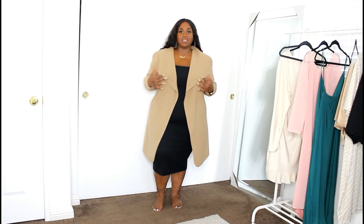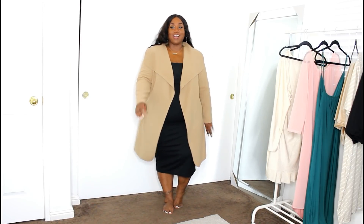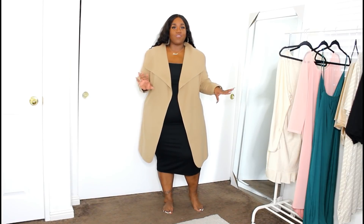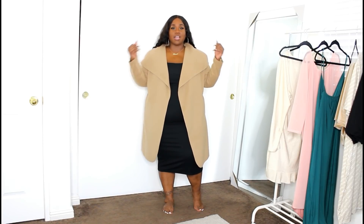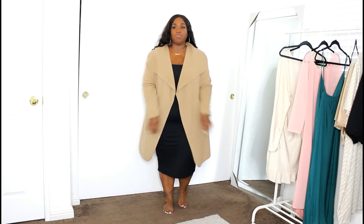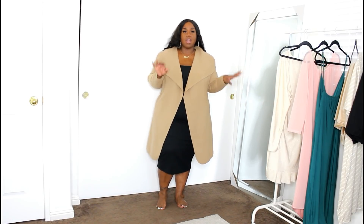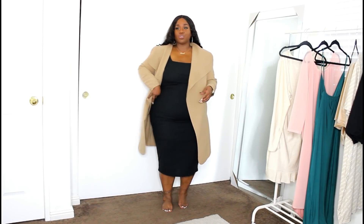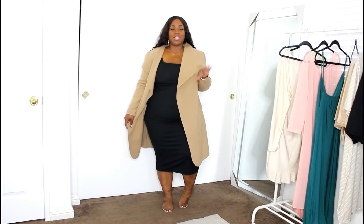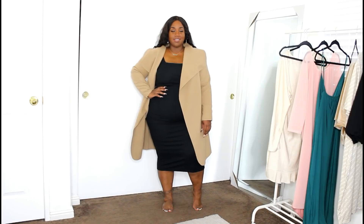If you have larger arms, I'd definitely recommend sizing up. As long as my arms are down it feels really good, but there is some restriction when moving them around. Other than that, this coat is so freaking cute — I love the camel sand type of color and it goes really well with this dress. I just feel like this look together is so sophisticated and chic.